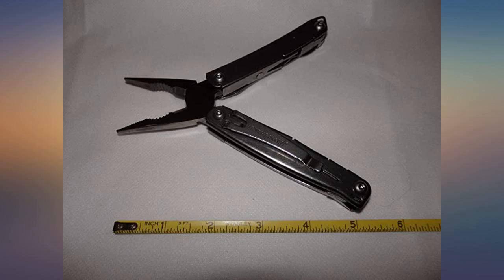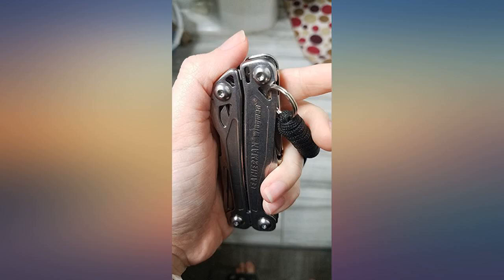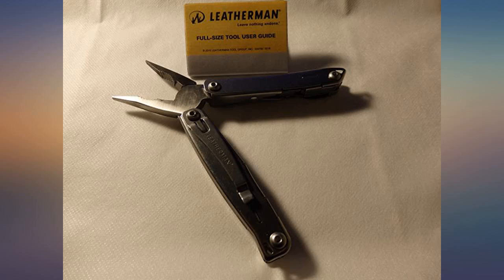It also has a package opener, which the Wave doesn't come with. It's great for opening hard-to-open packages — very useful.